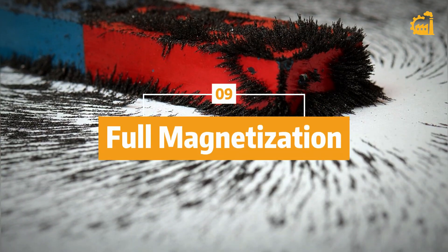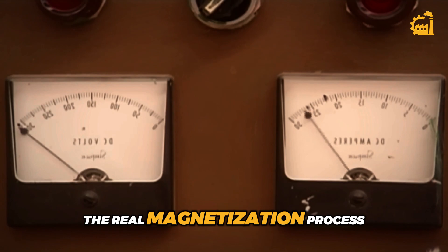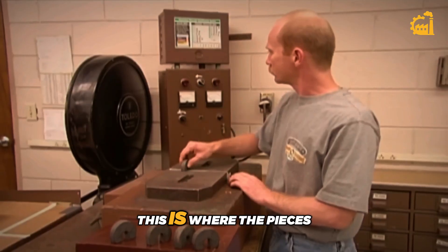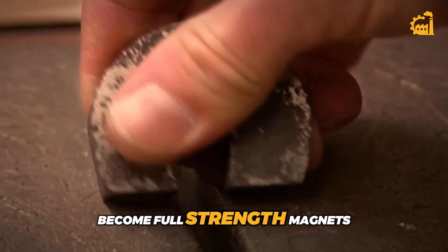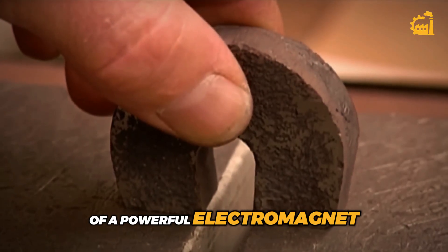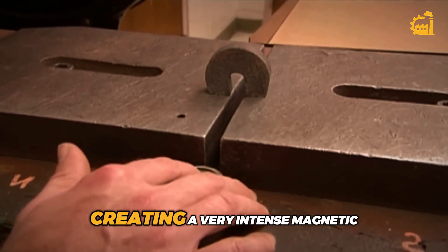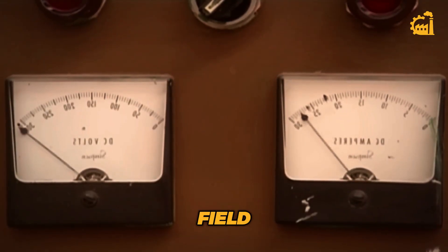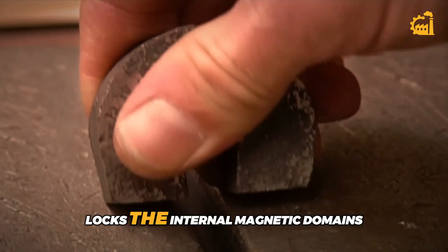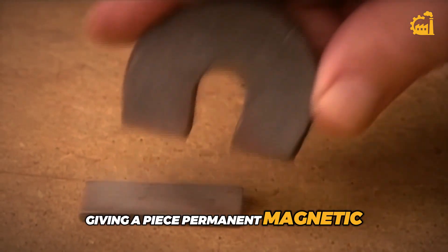Step 9: Full magnetization. Now for the moment of truth — the real magnetization process. This is where the pieces actually become full-strength magnets. Each piece is placed between the poles of a powerful electromagnet. A strong electric current is sent through, creating a very intense magnetic field. This field locks the internal magnetic domains into place, giving the piece permanent magnetic power.